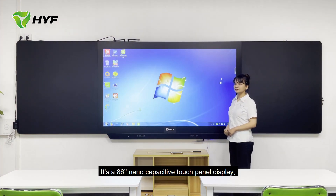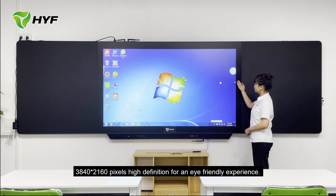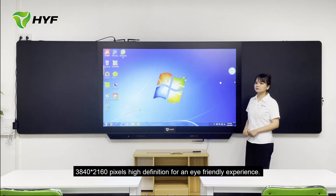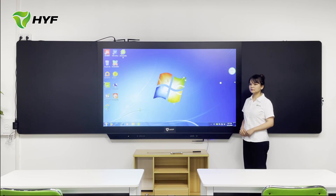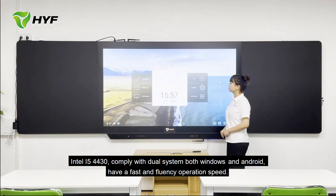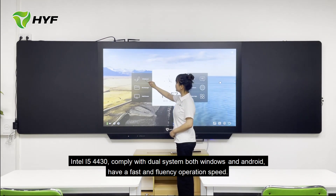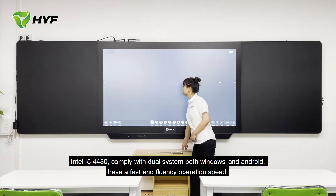It's an 86-inch touch panel display with 3840x2160 pixel high resolution for an eye-friendly experience. With an Intel i5-4430 and a dual system supporting both Windows and Android, it delivers a fast and fluid operation speed.